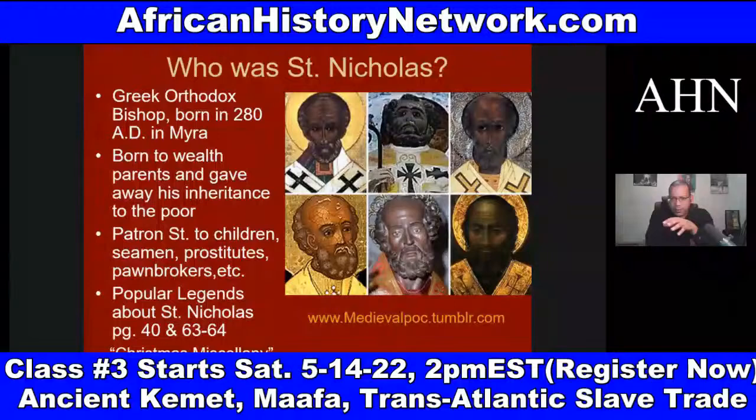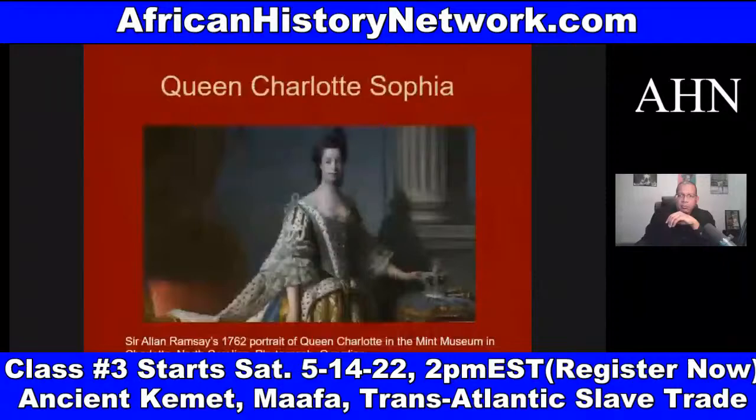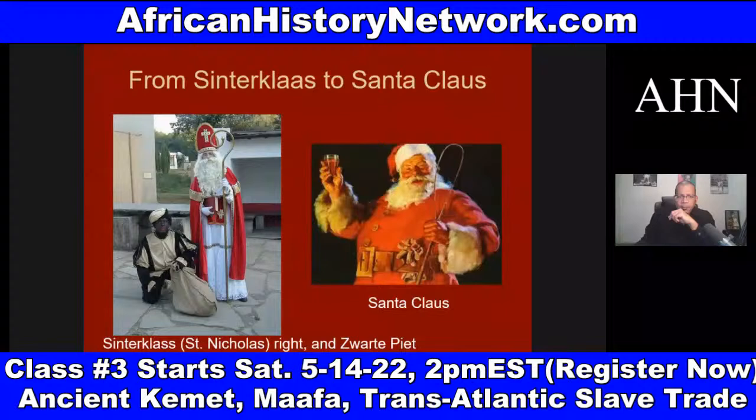And this also gets into Black Pete, who is a Moor. You have Europeans who have a parade and celebrate Sinterklaas and Black Pete, and they put on blackface and Afro wigs. They celebrate the coming of Sinterklaas and Black Pete. Now from Sinterklaas — from this religious figure — you get the secular, mythological figure of Santa Claus.